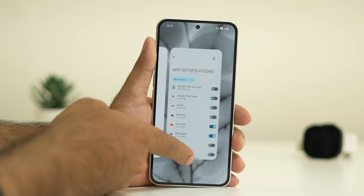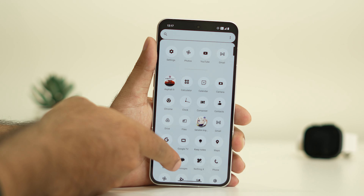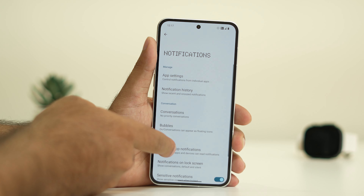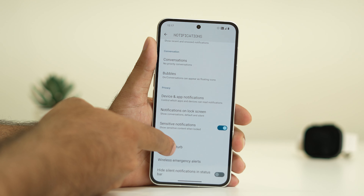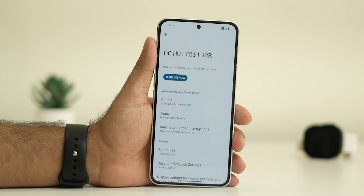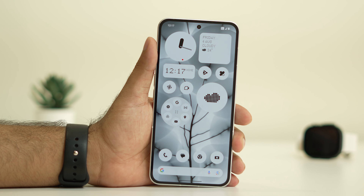The next step is to make sure that Do Not Disturb mode is turned off. Go to Settings, then Notifications, scroll down, and tap on Do Not Disturb. If it is turned on, you have to turn it off, then check whether you are now receiving notifications.